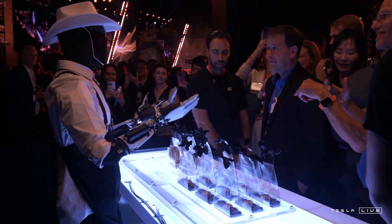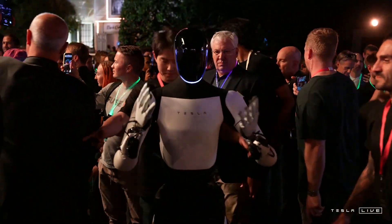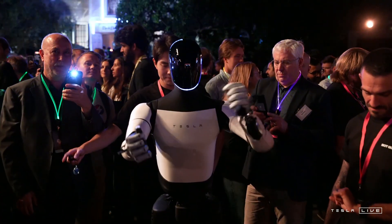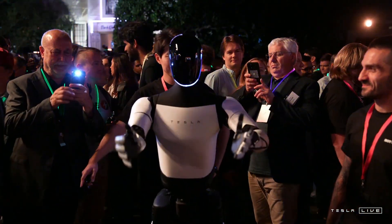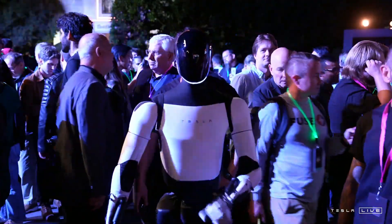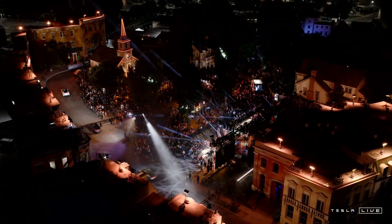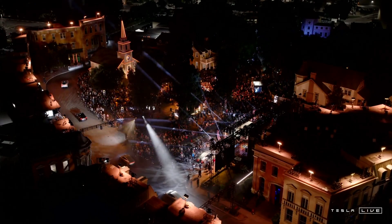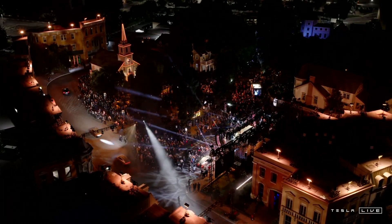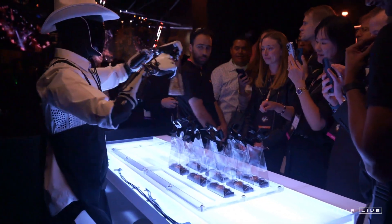But it brings up other questions too. What happens to people's jobs? Is it ethical to have robots doing this kind of care work? And what does it even mean to be human in a world where robots are everywhere doing the things we used to do? For every exciting possibility, there's a whole other side of the coin we've got to flip over and examine. That's why it's so important to be having these conversations now while this tech is still being developed. On the one hand, you've got these robots that can make our lives so much easier, give us more free time, maybe even solve some of the big problems we're facing.